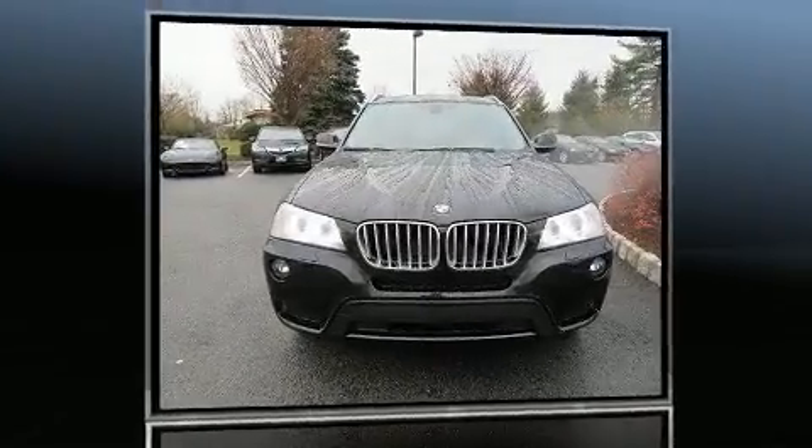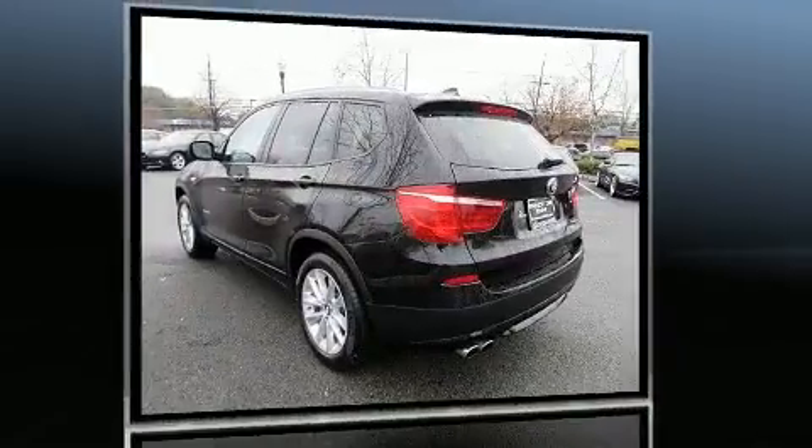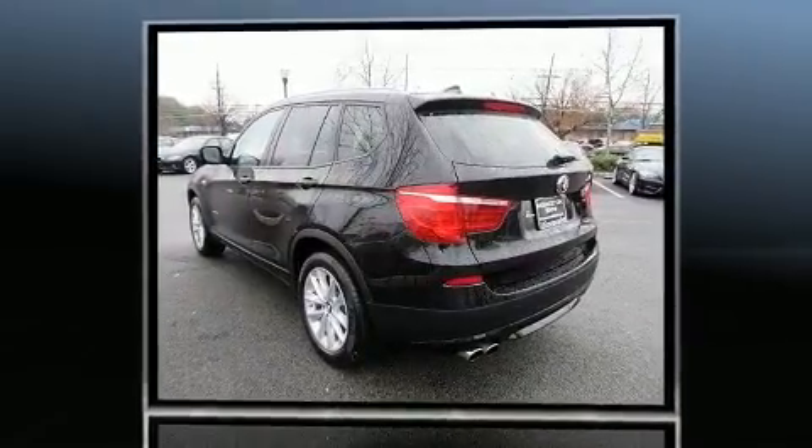Experience driving perfection in the 2014 BMW X3 xDrive 28i. With just over 40,000 miles on the odometer, this vehicle proves competitive in its price class based on its condition and value.